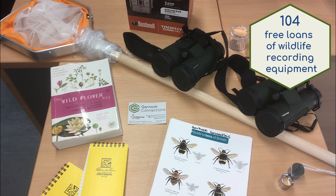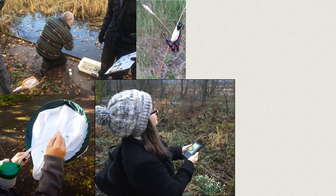We have a library of recording equipment and a school pack, all free for community groups, individuals and schools to borrow. Before moving to remote working, Garnock Connections recording equipment was being used regularly by people across the landscape, with 104 loans. The availability of free-to-borrow recording equipment has allowed event participants to practice wildlife recording and build on the knowledge gained from training events.